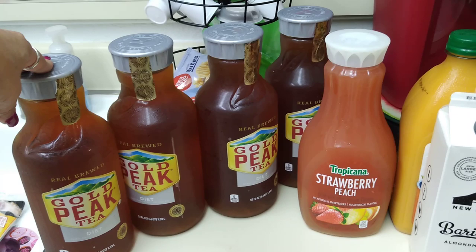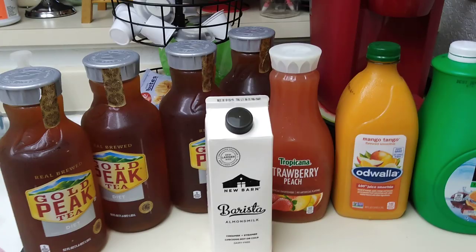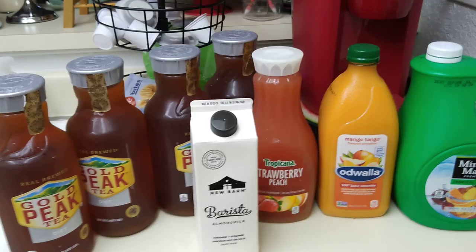I drink this stuff like crazy — I absolutely love it. Even though I hauled a lot of juice lately, I hauled a whole bunch more and it is what it is. Definitely was a good week in Orange County for juice and iced tea in general.